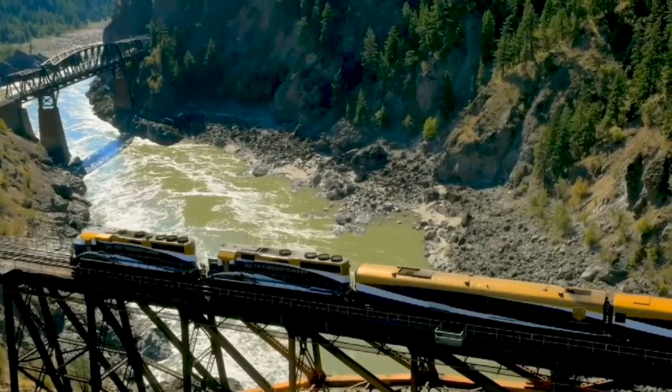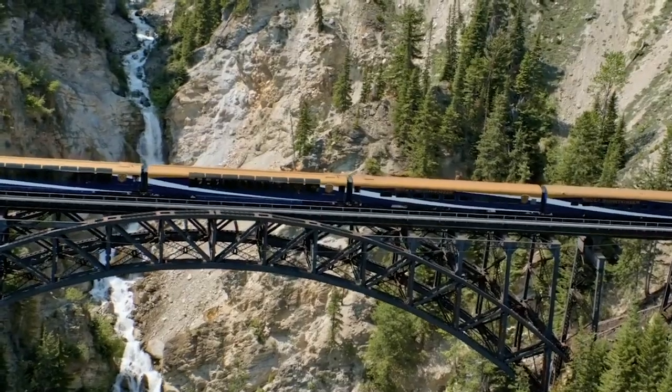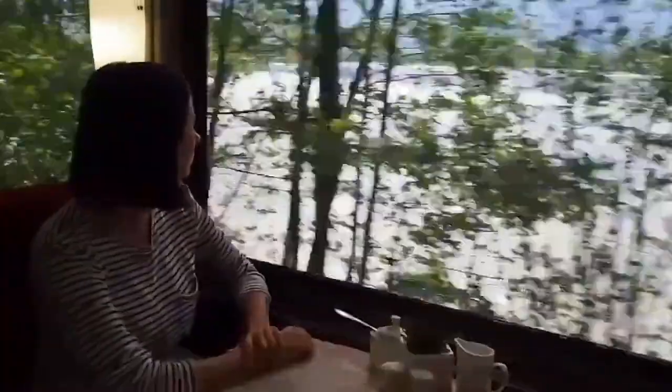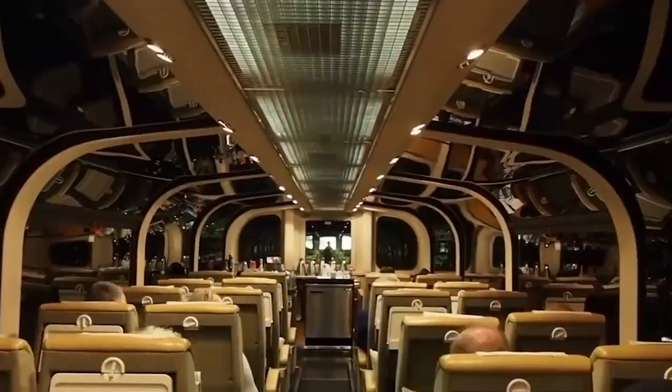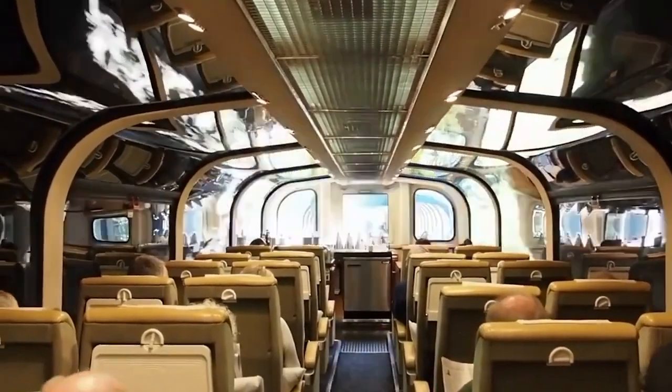Inside Canada's most luxurious train, the Rocky Mountaineer. Have you ever heard of a train that takes you on the most scenic routes for you to have fun and enjoy magnificent scenery while being pampered in first-class comfort?